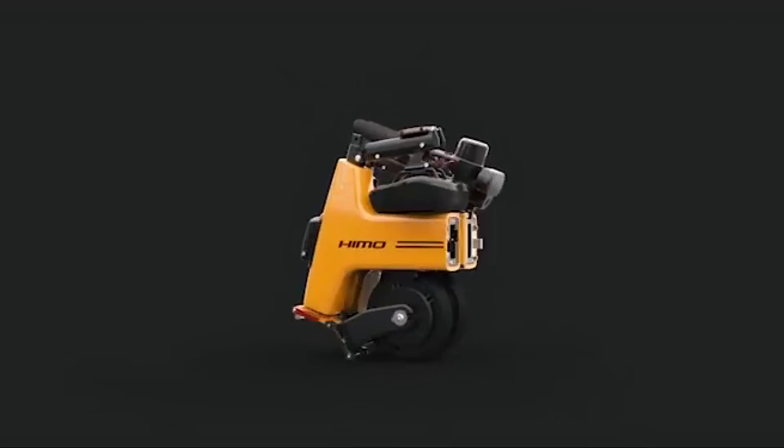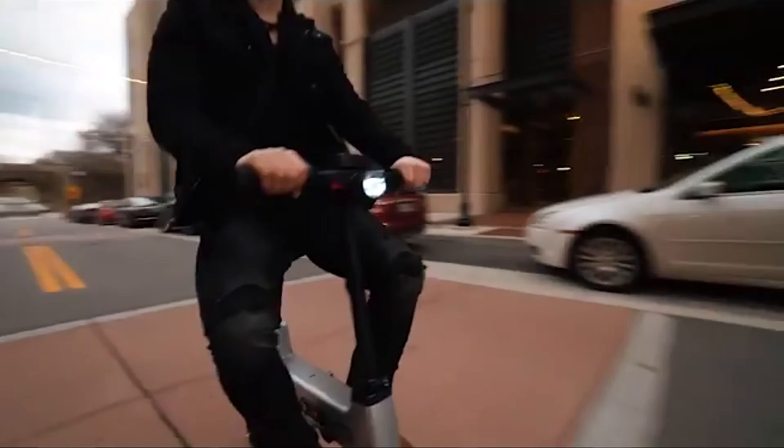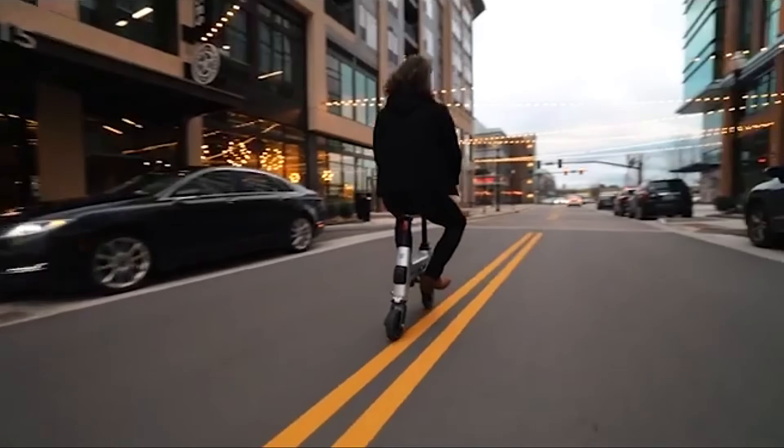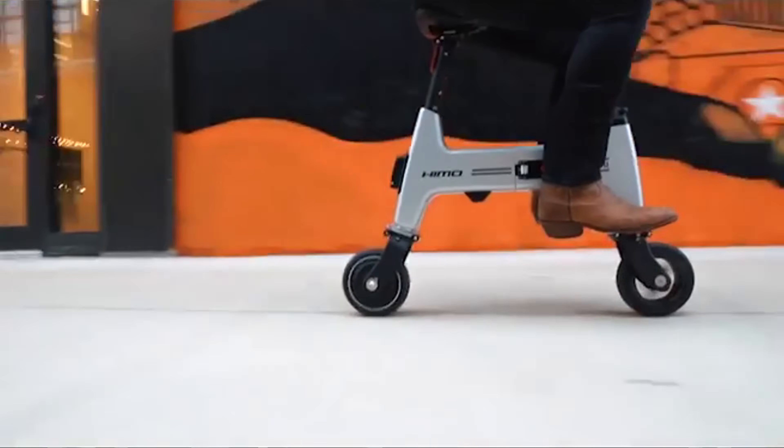Its sleek design, durable frame, and modern features such as LED lights and a digital display make it both practical and stylish. The HiMo H1 represents the future of sustainable urban transportation, offering an eco-friendly, efficient, and convenient alternative to cars for navigating busy city streets.